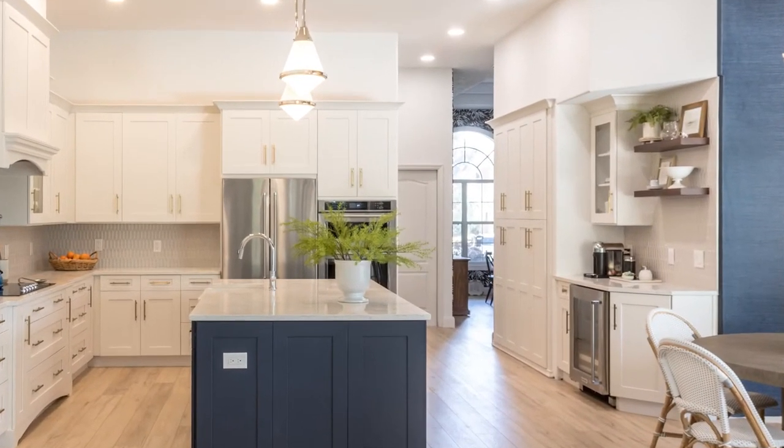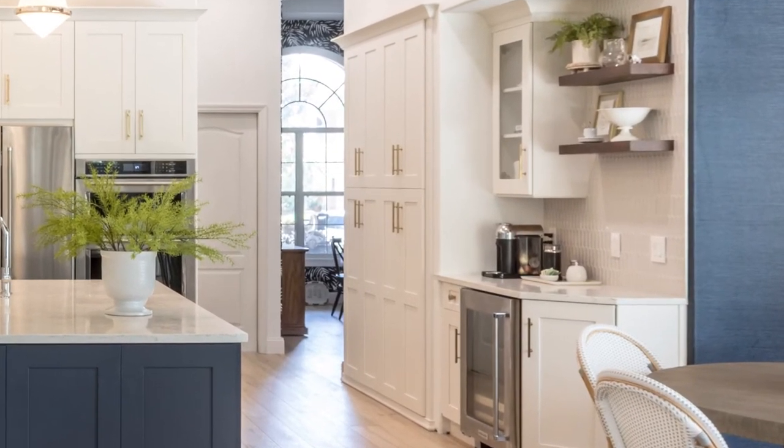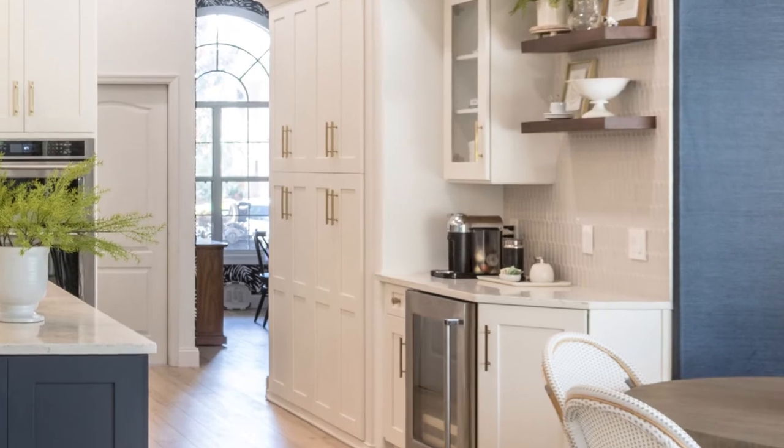For instance, include adequate counter space next to your refrigerator so you can set your groceries down nearby while you're unpacking them, and make sure you include space for a waste bin next to the sink too. You also want to think about the things you don't want in your work triangle, such as coffee or beverage stations. We like to design those areas separate for our clients so that when they're entertaining their space can be kept clear.